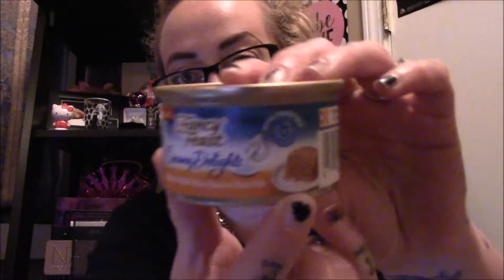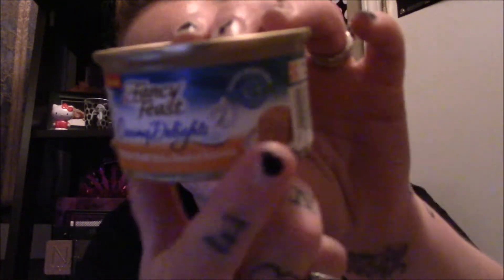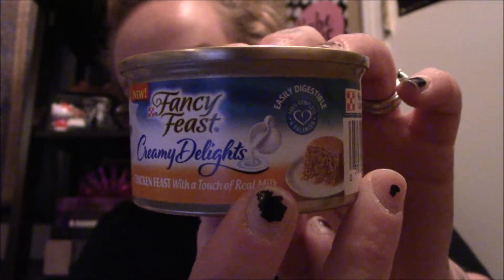I picked up some canned cat food at 57 cents each. Each can is three ounces. We have Fancy Feast tuna flaked, and then Fancy Feast chicken and tuna flaked — she likes the flaked, which has more of a chunky consistency. There's also a creamy delights chicken feast with a touch of real milk. The other two I bought are chunks.